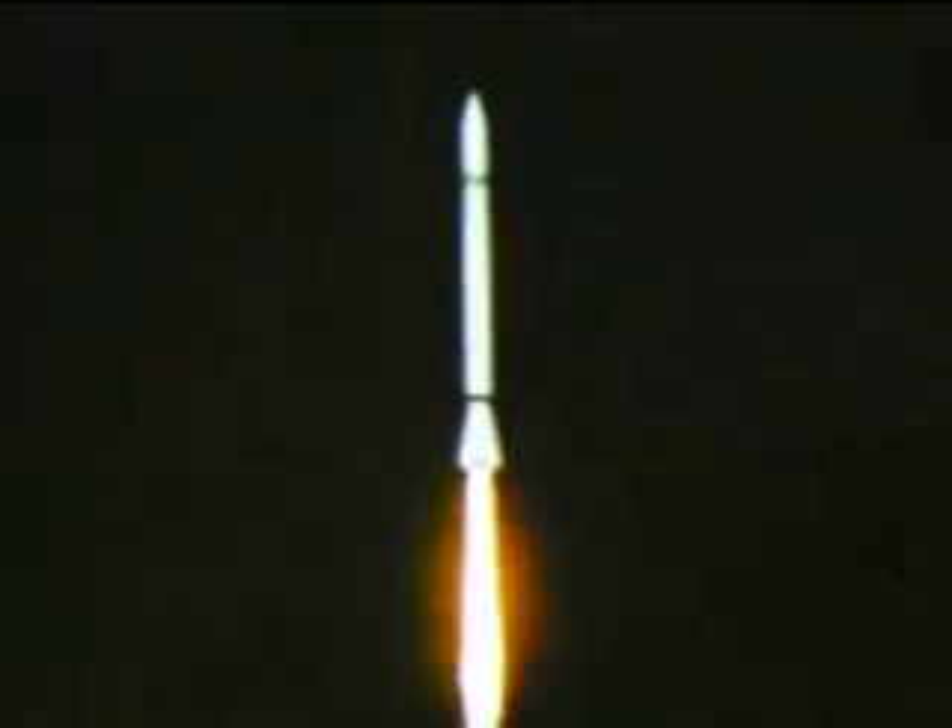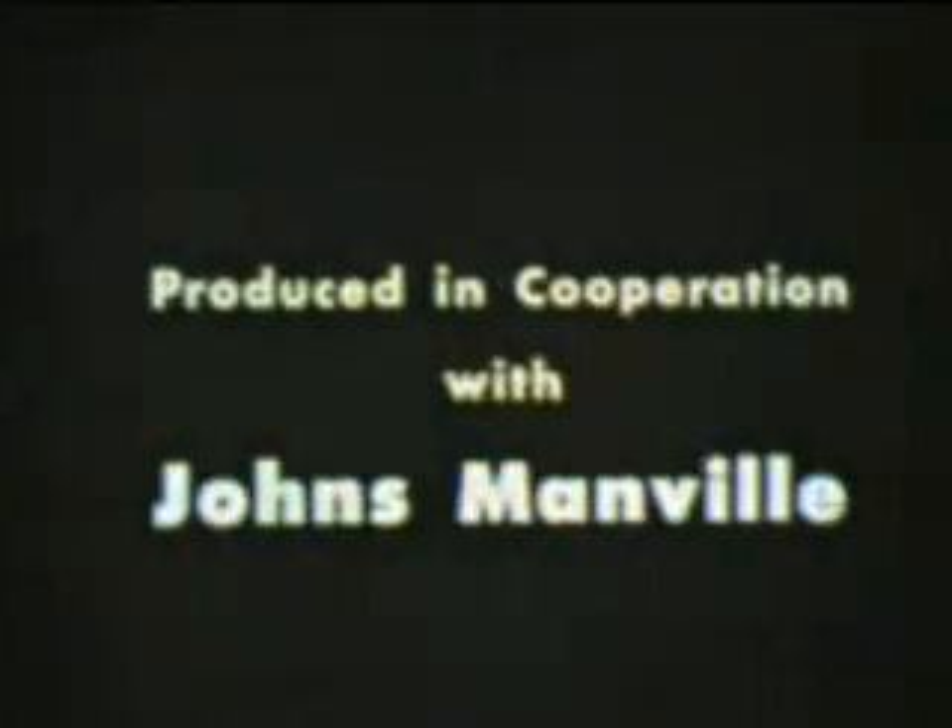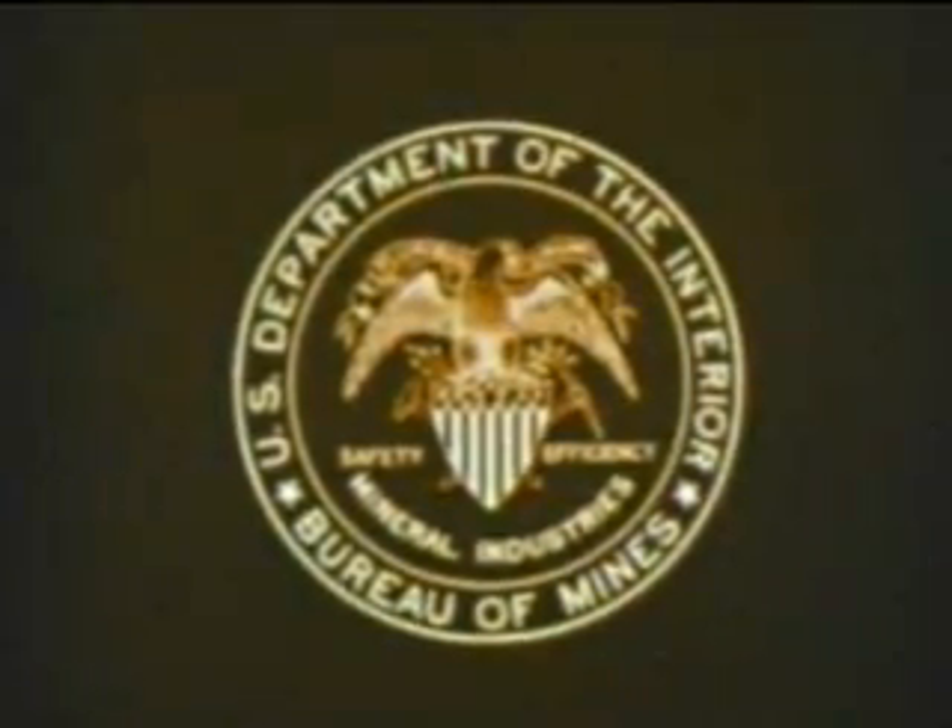We are now in a new age that daily brings forth new scientific realities. Man is moving toward new frontiers, the vast reaches of the universe — a realm where unbelievable pressures and temperatures will be commonplace. In the realization of this greatest of all adventures, asbestos, the magic mineral of nature, will be playing its vital role. For asbestos, it's still a matter of time.